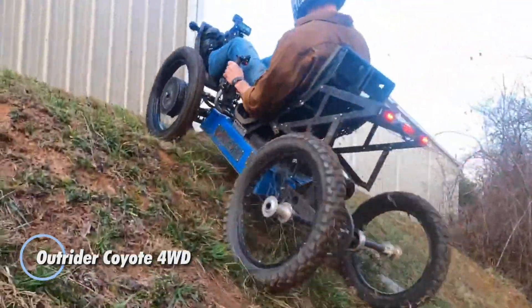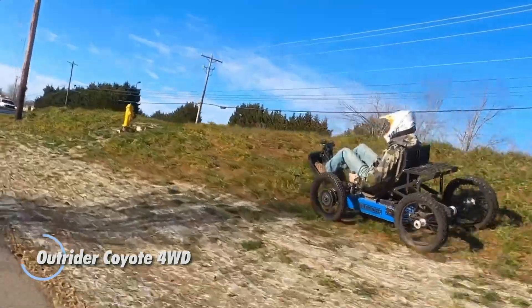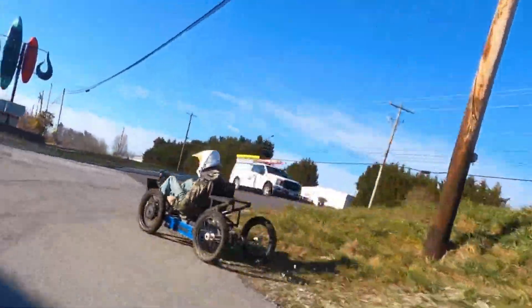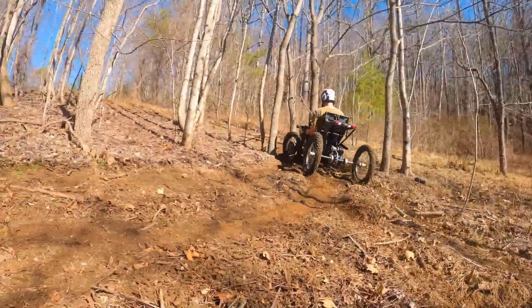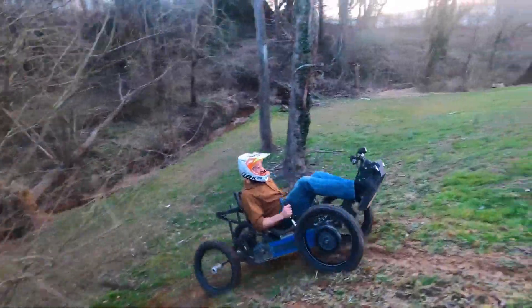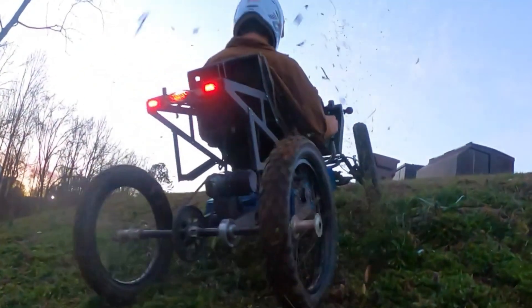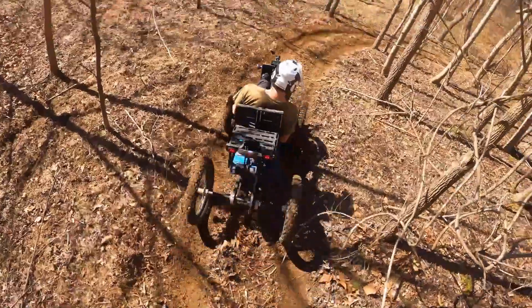Introducing one of the lightest all-wheel drive quad bikes ever created, an exceptional machine boasting an impressive range of up to 225 kilometers. But the true standout feature of this quad lies in its unique adaptive control system, a first in its class. Thanks to advanced technology, this vehicle automatically adjusts its performance to match the terrain, ensuring maximum comfort and precision handling no matter where you ride.